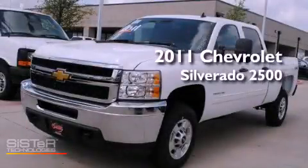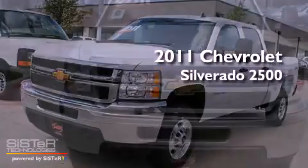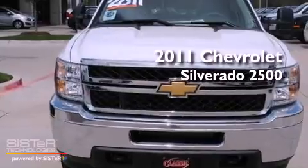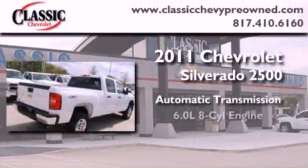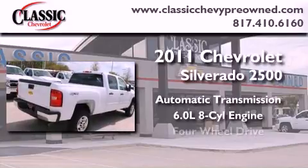This is a brand-new 2011 Chevrolet Silverado 2500. This vehicle has seating for six adults, a 6.0-liter V8, and four-wheel drive.